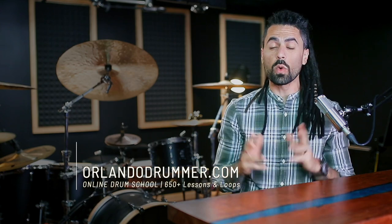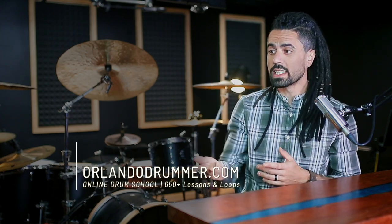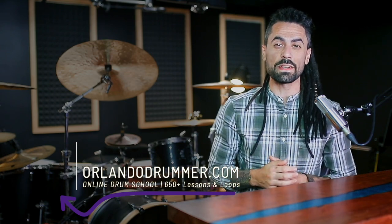Thank you for watching this clip from the Orlando Drummer podcast. I hope you enjoyed it. If you want more lessons like this one — masterclasses, interviews, lesson packs, individual chops and grooves, everything you can imagine — I have all of that waiting for you at OrlandoDrummer.com. It is an online drum school in the style of Netflix. Free seven-day trial at the link in the description. Check it out.